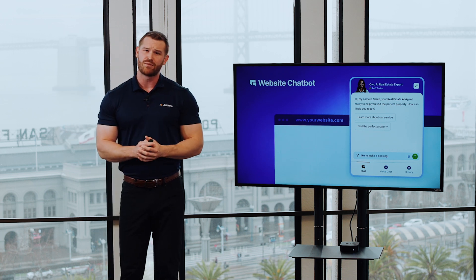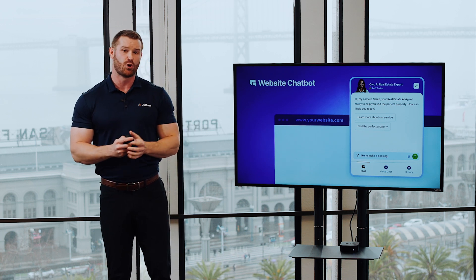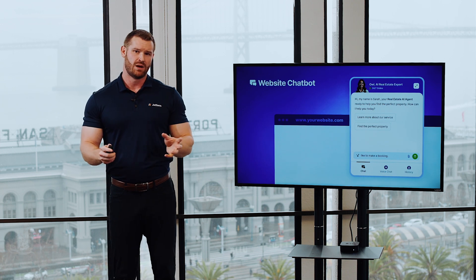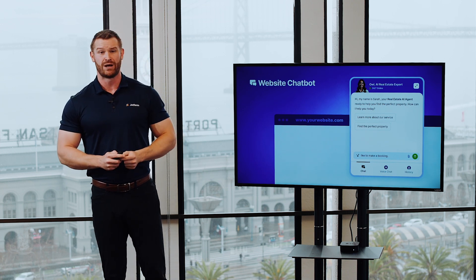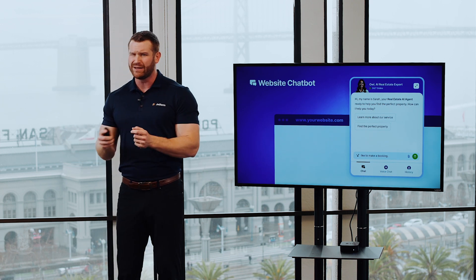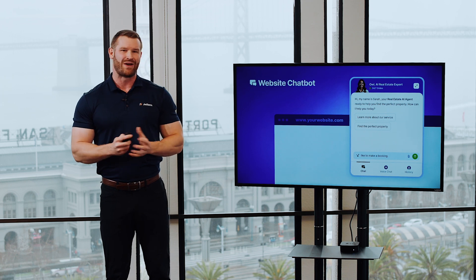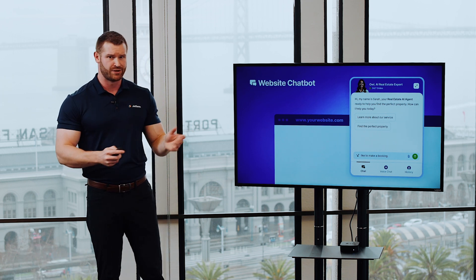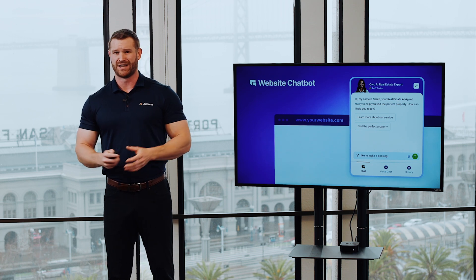Next, our chatbot option is similar, except it positions your AI agent in the corner of your site as a helpful pop-up, offering 24/7 support that your customers can use to quickly get the information they're looking for without needing to navigate away. Many of our beta users have chosen the chatbot option and found great success with it.